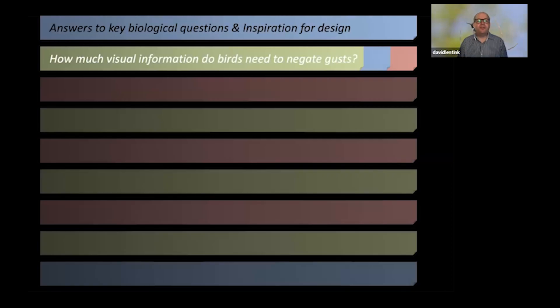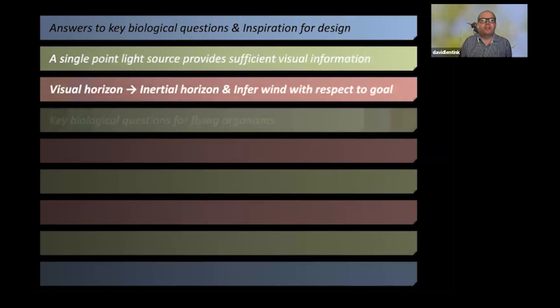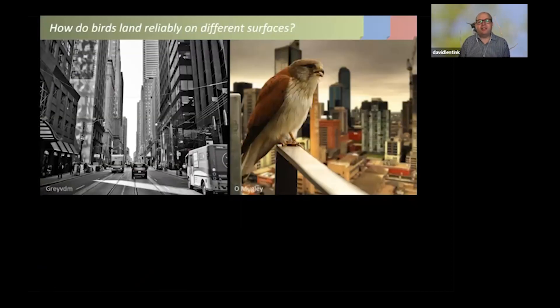So how much visual information do birds need to negate gusts? Actually, a single point light source provides sufficient visual information. They don't need a horizon and don't need optical flow to make these extreme maneuvers. This gives inspiration for designing new bio-inspired robots: the visual horizon can be replaced by an inertial horizon through head stabilization, and birds can infer wind direction with respect to goal orientation — the most useful signal for negating gusts.